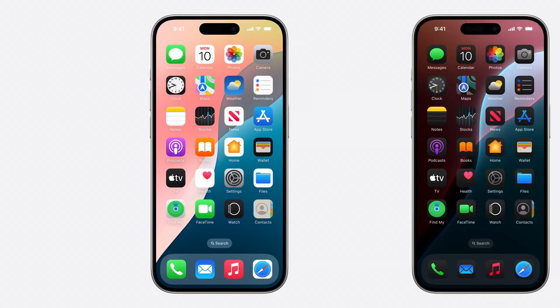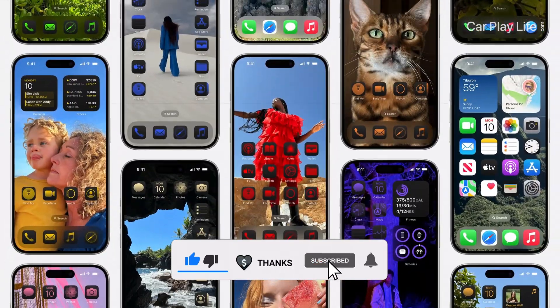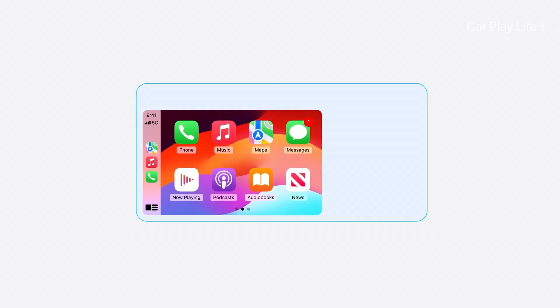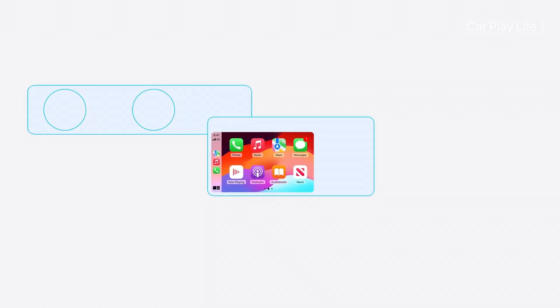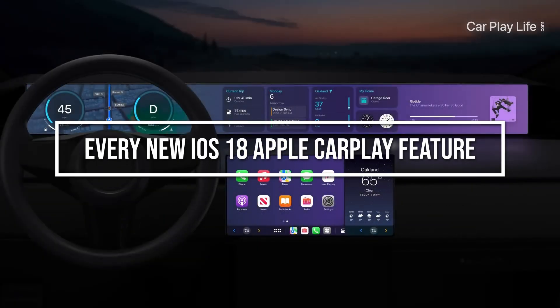With iOS 18 soon to be released at the end of this year, I thought it would be a good time to jump into the current developer beta and show you every new feature that iOS 18 brings to Apple CarPlay. Let's jump in the car and see everything that I've spotted that's new in CarPlay in iOS 18 beta 3.